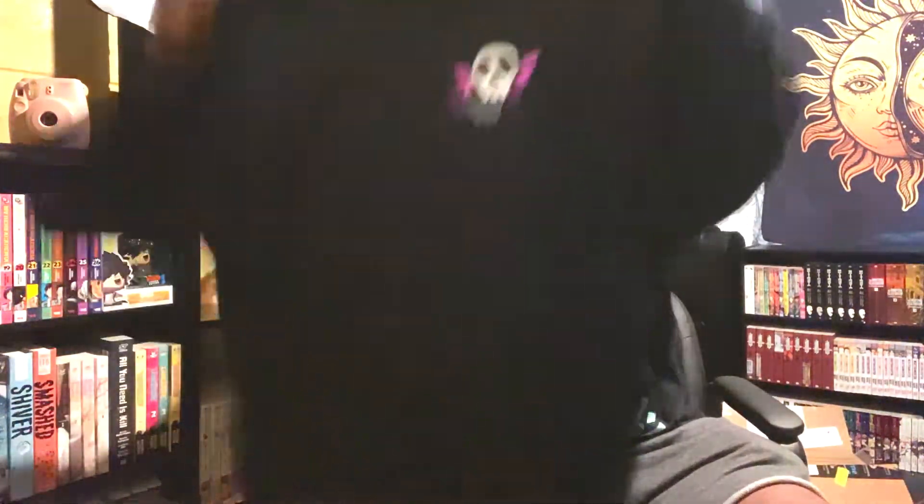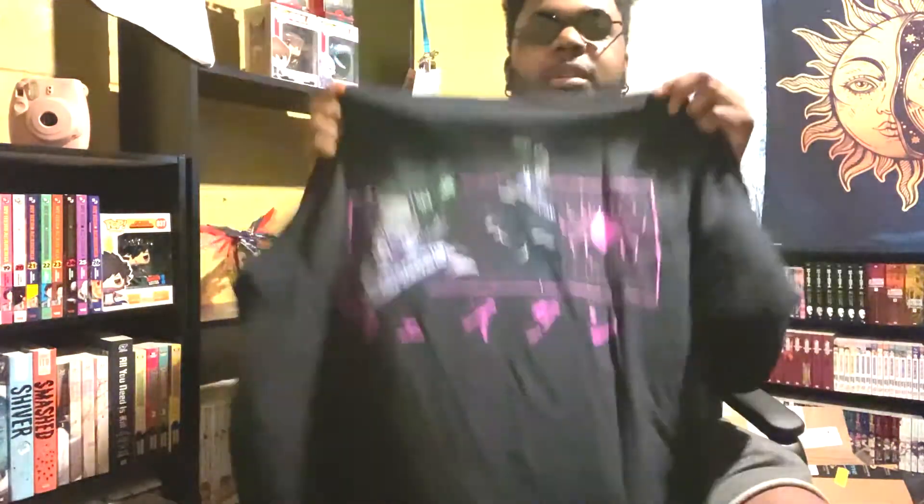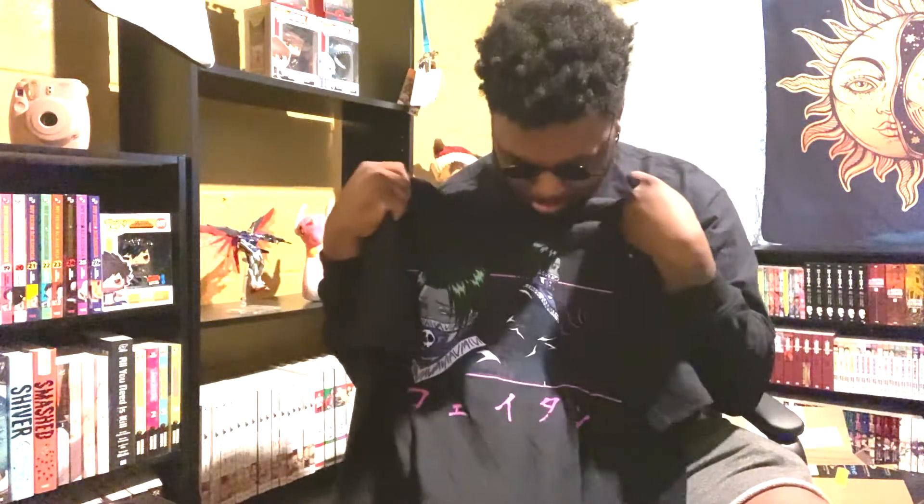Next we have a Phantom Troop shirt, again from Hunter x Hunter. So we have a little symbol right here — it's not the Phantom Troop symbol — and then we have the character on the back. I can't remember his name, it's slipping me, so I'm sorry. But yeah, pretty cool shirt. I like it a lot.